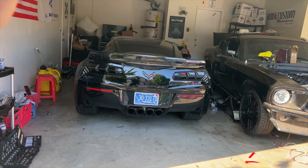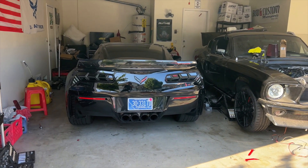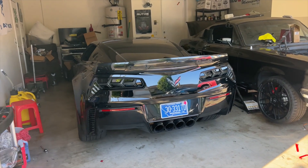Without further ado, here is how it looks in a darker setting. Man, this batmobile — it is definitely coming along.